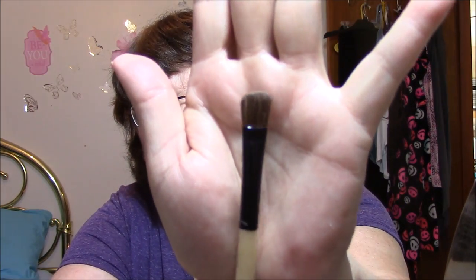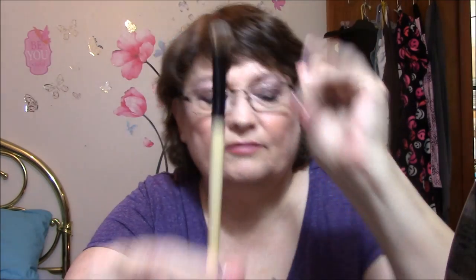I got another eyeshadow brush. Let me get it open — handy dandy scissors, nothing else will open things. This is a very nice brush. It doesn't even say who it's by, but I got it on Amazon Review Trader. Very nice brush — feels good. It'll be good for packing on eyeshadow.